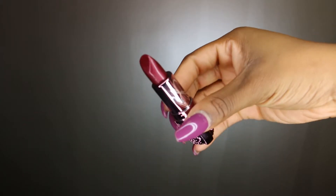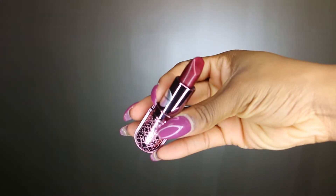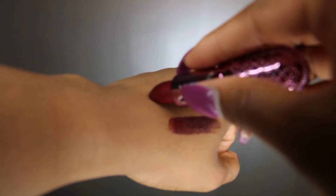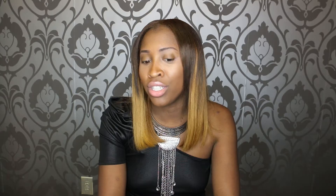The next thing we have is our Blackberry shade. Blackberry is a lot brighter than Vixen, giving you a little bit more color. It's also great for moisturizing — it's not a matte lipstick, which I recommend for fall going into winter, because you want something with a little moisture so your lips don't get dry.